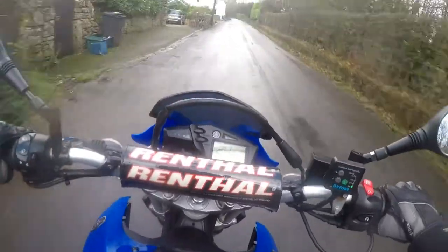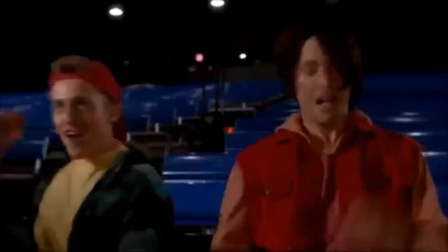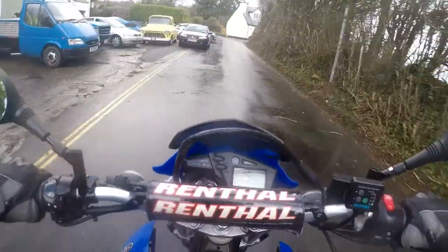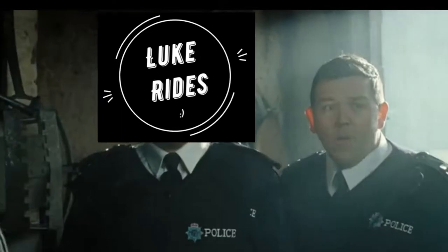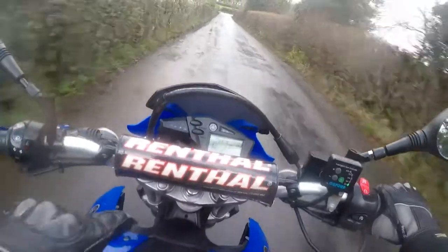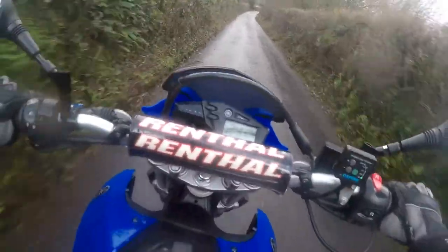So we walked up the stairs and got to see pictures of some of the original goings-on of CCM before they moved into their new factory. We talked about a lot of history behind the beginnings of CCM and their bikes. We were shown some of the original bikes — 250s, 450s.